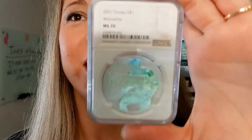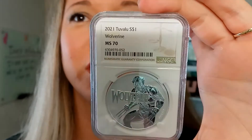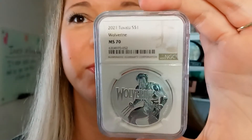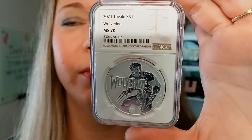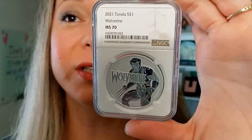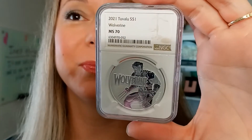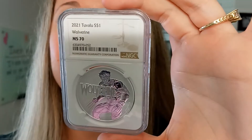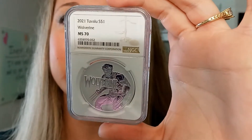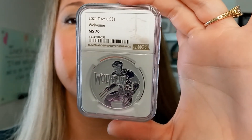Hello, my name is Chrissy. I'm one of the co-founders of Quicksilver, and I have a marvelous coin to share with you today. This is the 2021 1-ounce silver Tuvalu Marvel Series Wolverine coin. This is the ninth release of the Marvel series.